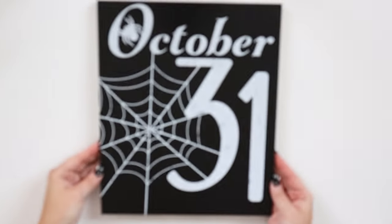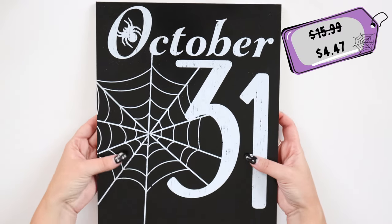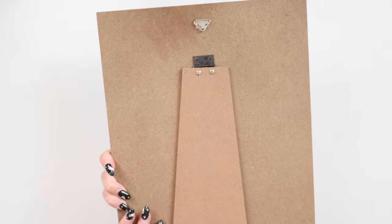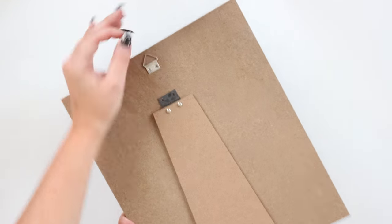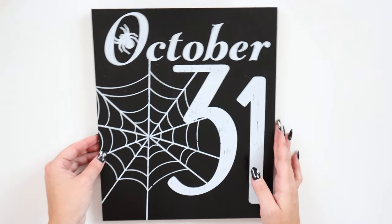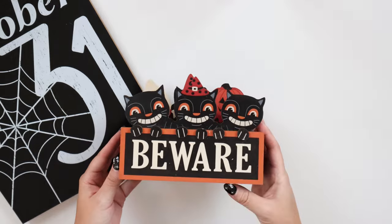Next we have this Halloween 31 sign. It was originally $15.99 but it's currently $4.47. It has a hook on the back but also gives you the option to stand it on a table. I actually have a duplicate of this sign and I've gone back and forth between the wall and the table, but my favorite is having it as part of my gallery wall.